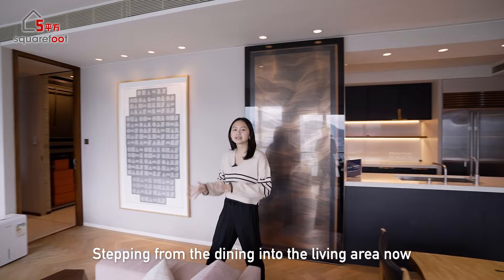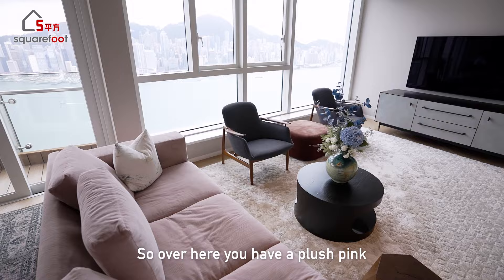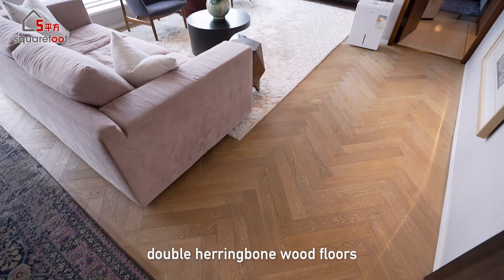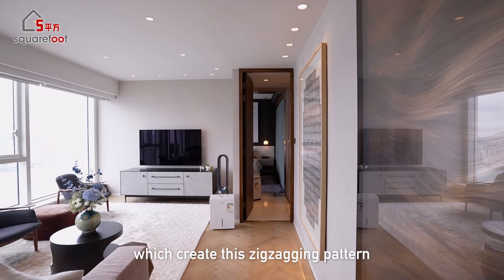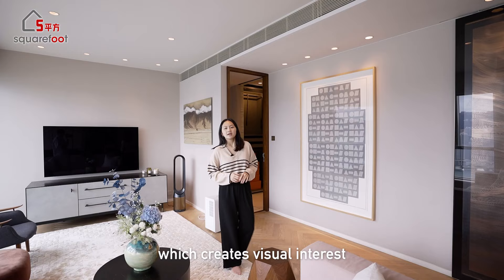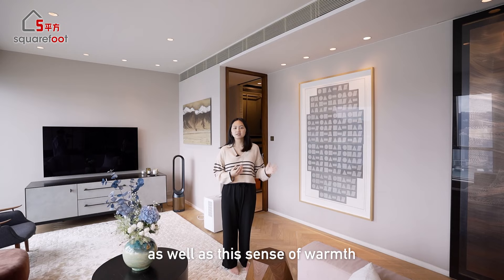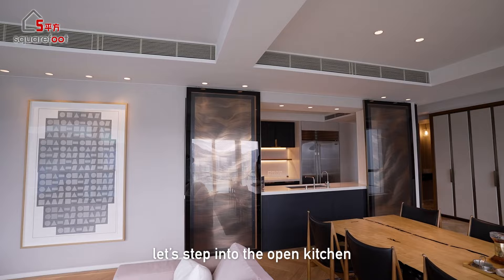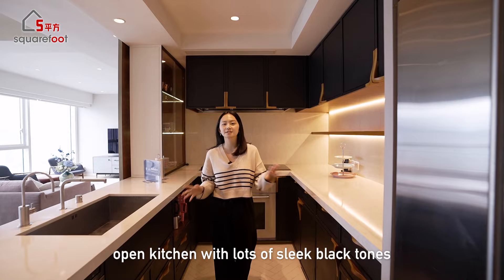Stepping from the dining into the living area, what I really like about this living room is that the furnishings are quite simple yet luxurious. There's a plush pink three-seater directly facing the TV, a couple of designer armchairs, an ottoman, and a coffee table. The double herringbone wood floors create a zigzagging pattern all the way down the living room, adding visual interest and a sense of warmth. While savoring those beautiful views, let's step into the open kitchen.